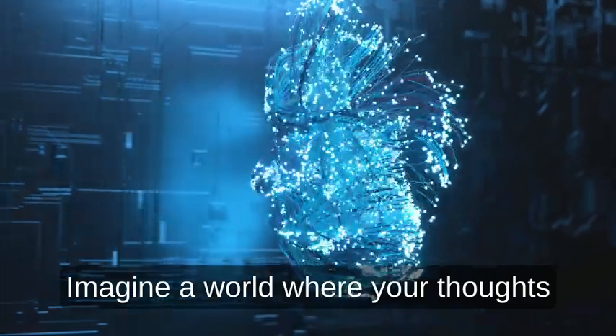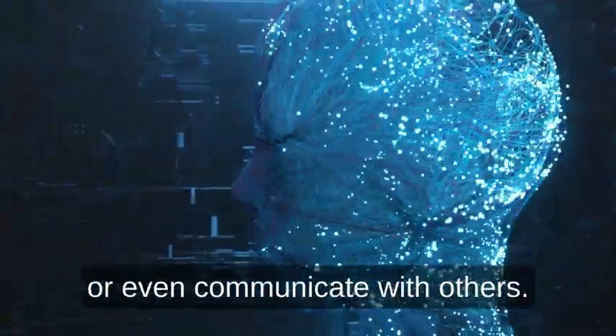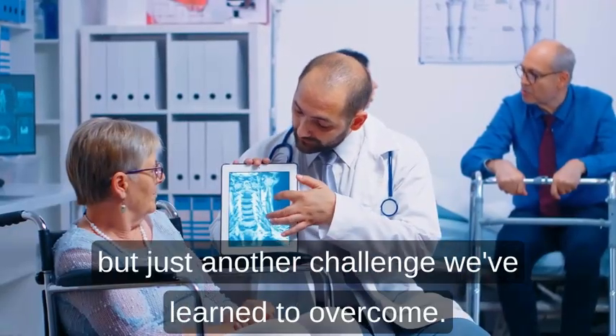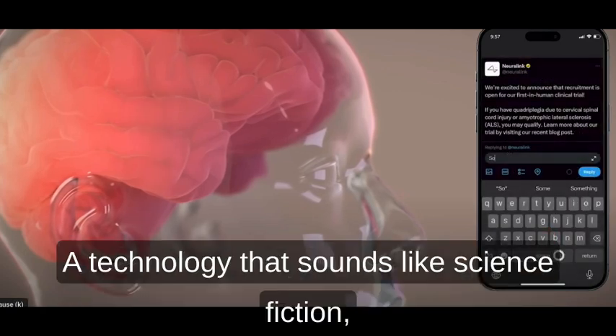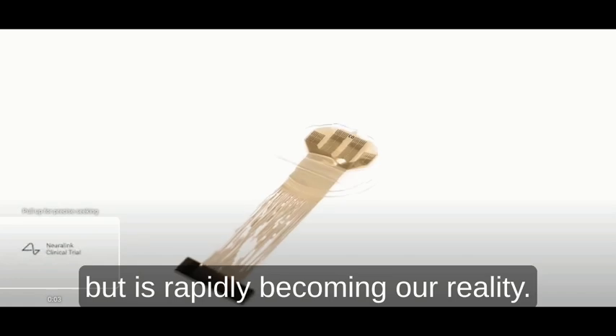Imagine a world where your thoughts alone could move objects, control devices, or even communicate with others. A world where paralysis isn't a life sentence, but just another challenge we've learned to overcome. Welcome to the fascinating realm of brain-computer interfaces, or BCIs, a technology that sounds like science fiction, but is rapidly becoming our reality.